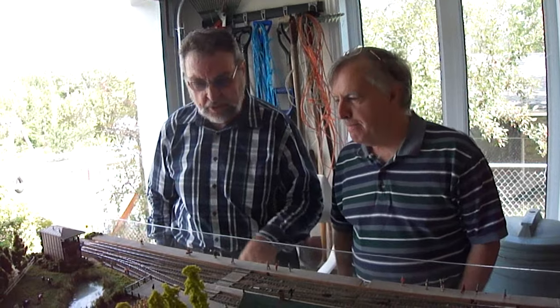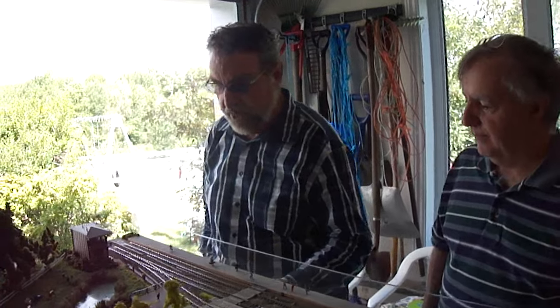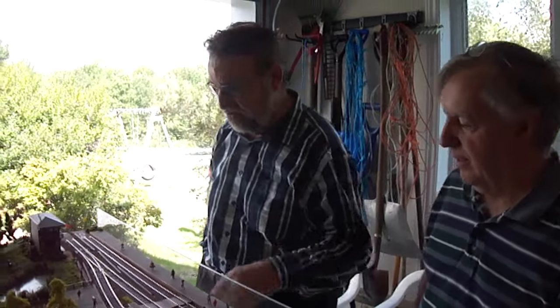Can you explain to our viewers the techniques you use in constructing the diorama? It's on a normal frame made of wood and styrofoam.